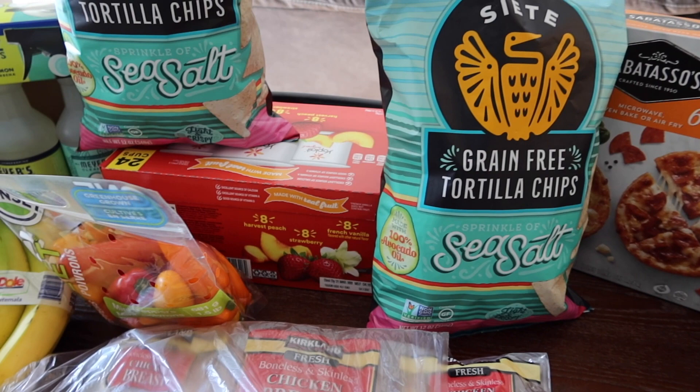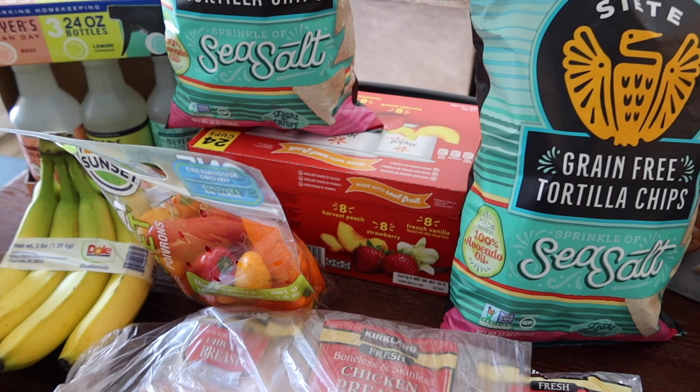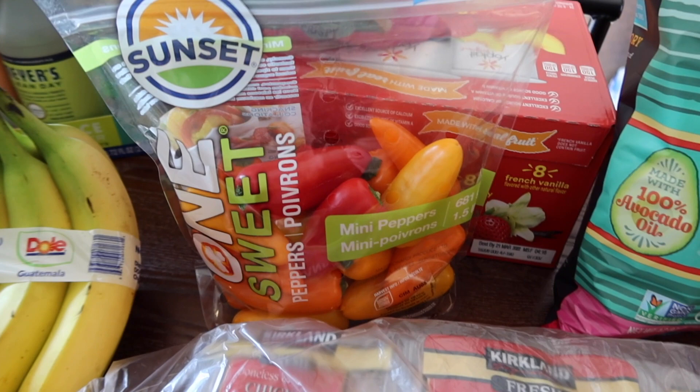We grabbed more of the Yoplait yogurt because Costco doesn't always carry it, so we grabbed some while we could. It's good until the middle of March and it's currently February 25th, so we'll have some time. I'm hoping it lasts through a good portion of March since I'm working quite a bit and won't have as much energy to get to the store.